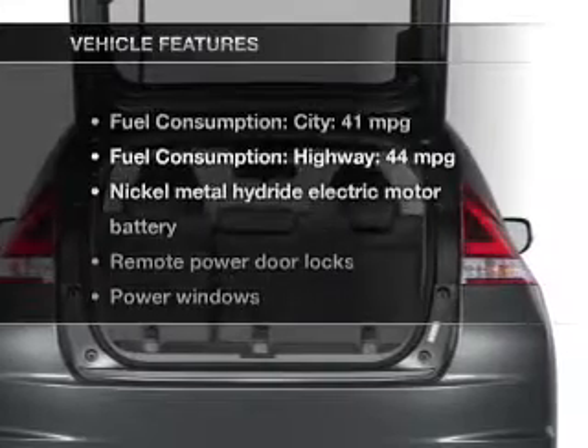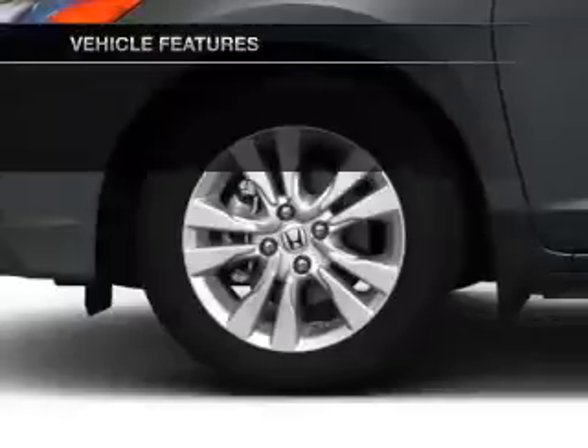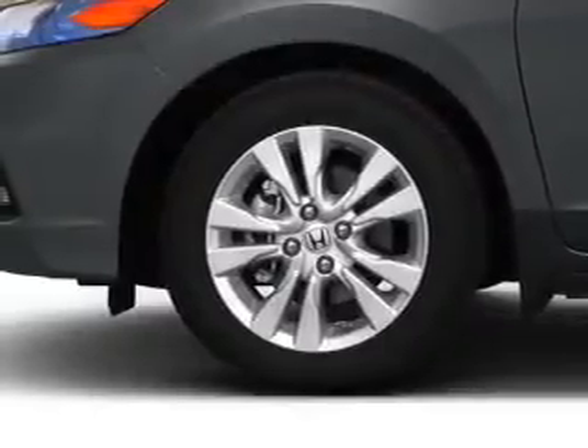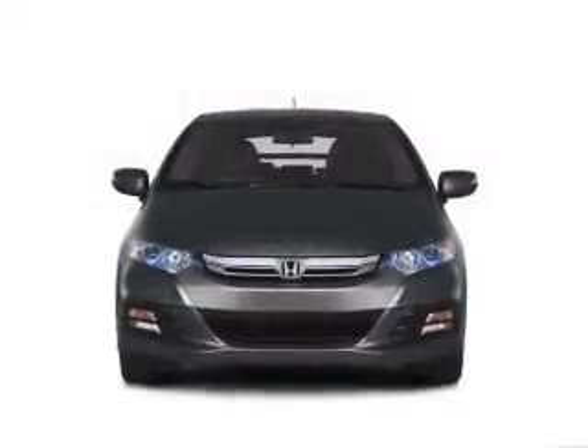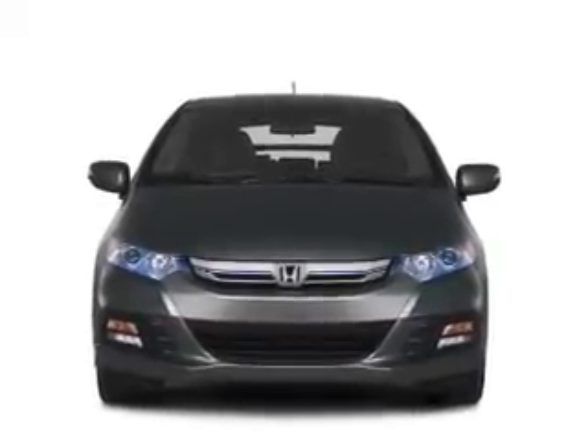And with these notable features, you won't want to miss out on the opportunity to own this amazing ride. Power door locks, power windows, an AM FM stereo with a CD player, power mirrors, an alarm system, power steering, air conditioning.